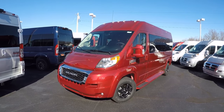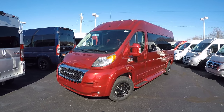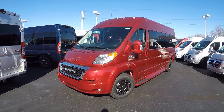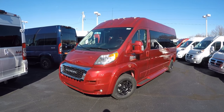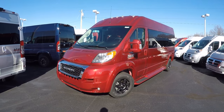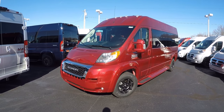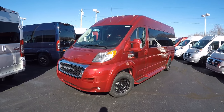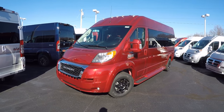Good afternoon and welcome back to Paul Sherry Conversion Vans. My name is Justin Smith and today I'm going to film a brand new arrival here at the dealership. What I have in front of me is the 2019 Sherry Ram Promaster 9-passenger van, built on the 159-inch wheelbase 3-quarter ton chassis, featuring a front-wheel drive Pentastar V6 good for 20-plus miles per gallon on the highway and just under 300 horsepower.